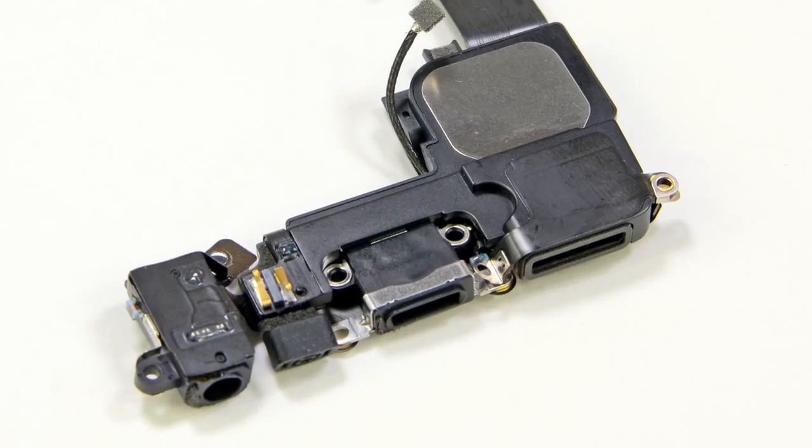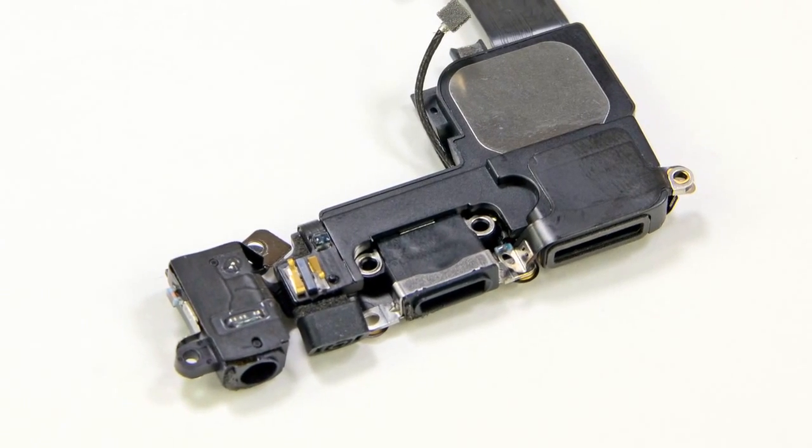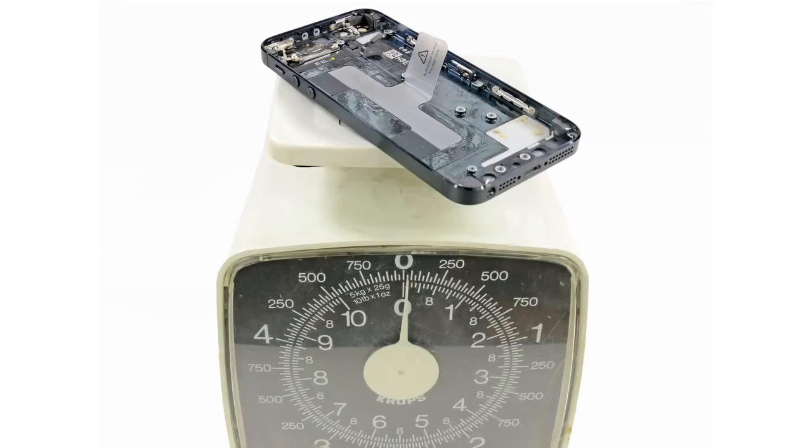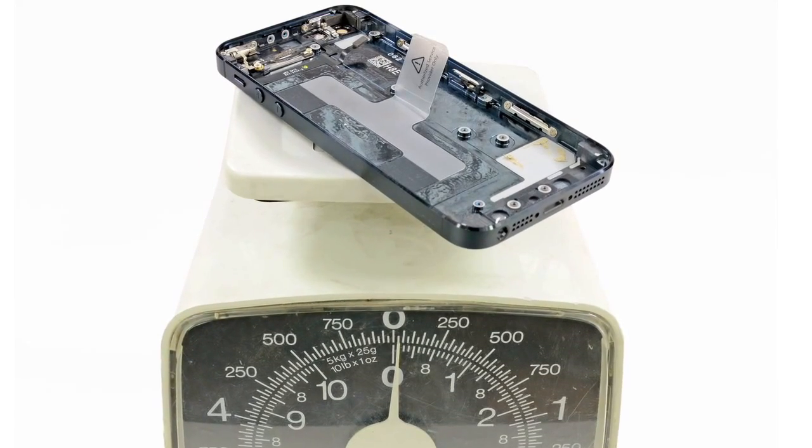We set the logic board aside and turned our attention to the rear case. The lightning connector assembly contains the headphone jack, loudspeaker, and of course the new lightning dock connector — this is the component responsible for making all of your accessories obsolete. Though we have to say it looks like Apple didn't make this decision out of spite so much as out of necessity; there is no way they could have crammed a 30-pin dock connector in the iPhone 5. With all components removed from the rear case, we made an interesting discovery: the entire rear case of the iPhone 5 weighs only slightly more than just the glass of the iPhone 4S, which probably has something to do with the 20% decrease in weight.